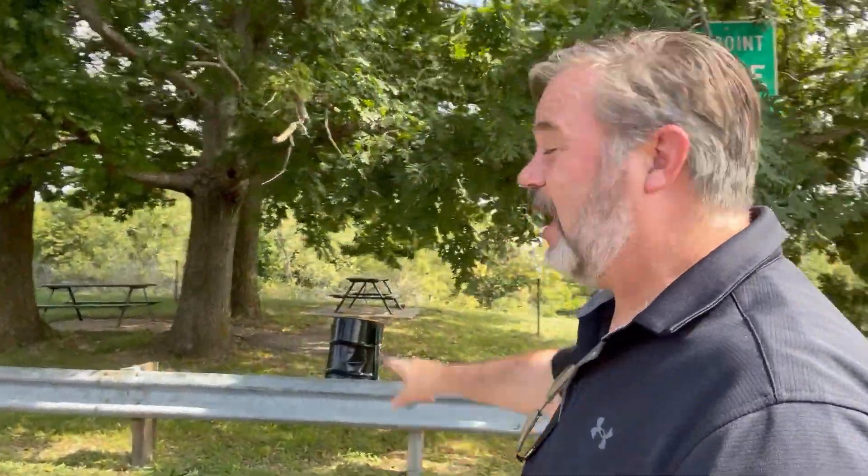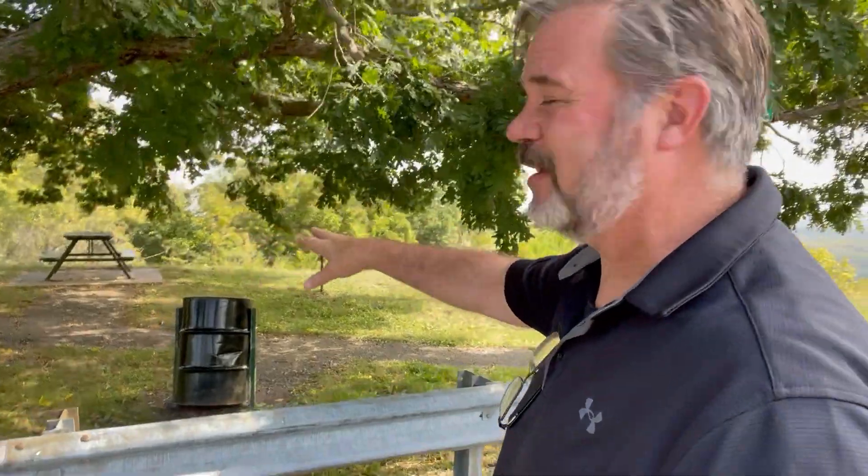They need to cut the grass. But they have trash cans, so that's a plus. They've got picnic tables, but they're not that well taken care of. But then they say it's a scenic overlook — well, let's take a look and see what that scenic overlook is.